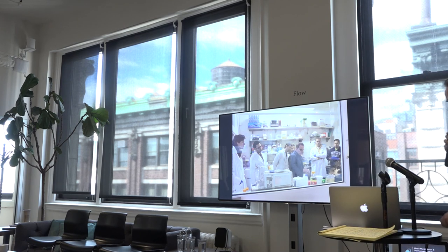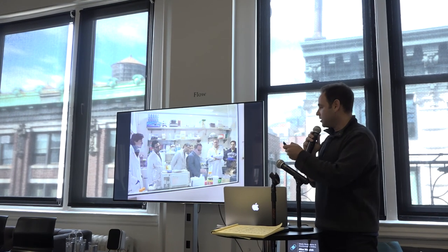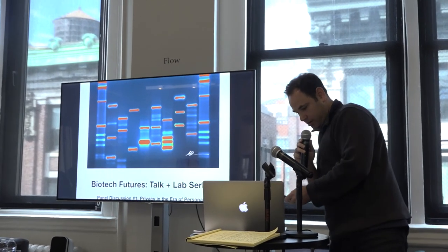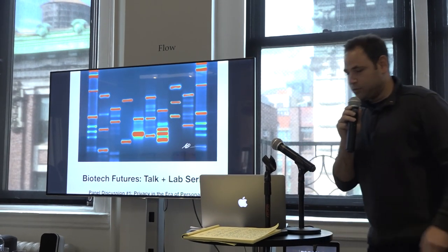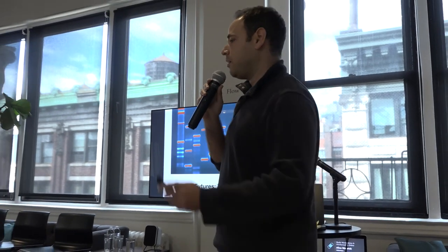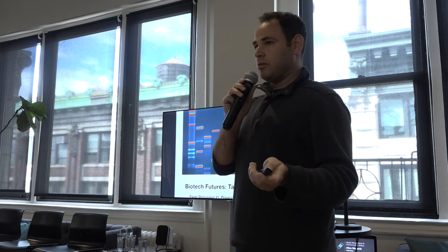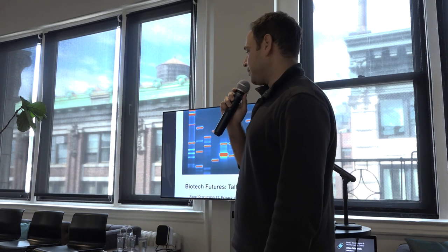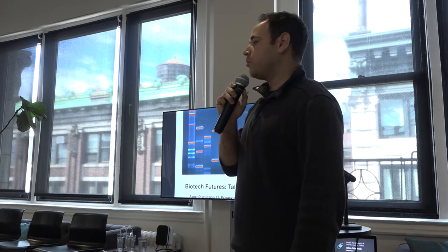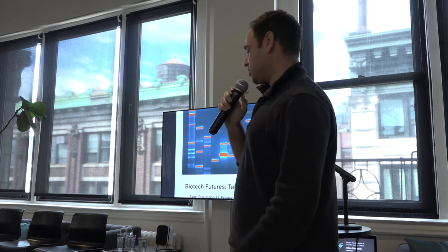I'm going to show you a couple of ways in which we tried to explore that. We created something called the Biotech Futures talk, lectures, and lab series. The idea was that we would have talks here at Data and Society for audiences like you — among leaders and people who are really questioning what it means for biotech to infiltrate society in the way which it's doing.